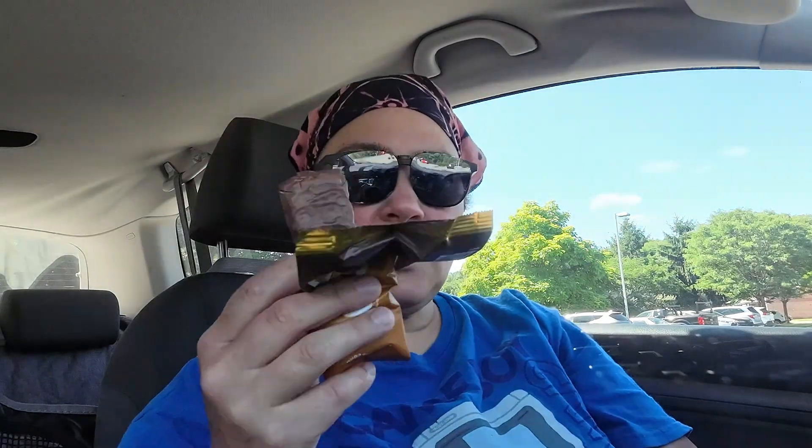No added sugar. It's got a protein blend: collagen, calcium caseinate, whey protein isolate, more casein, peanuts, vegetable glycerin, cocoa butter, corn fiber, erythritol — that's where the sweetness is coming from. It's also got stevia in it, so it's not going to be for everyone.